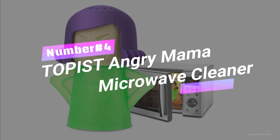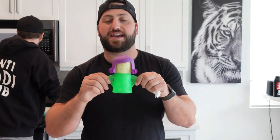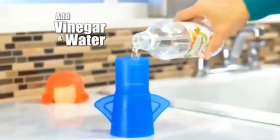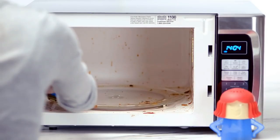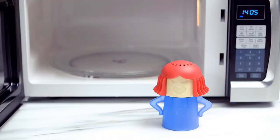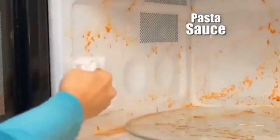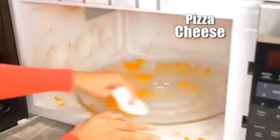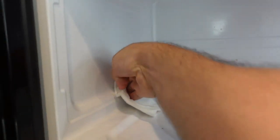Number 4. Toppest Angry Mama Microwave Cleaner — the microwave-cleaning miracle that'll leave you saying goodbye to stubborn stains. Just add vinegar, water, and a dash of lemon juice to Angry Mama's steamy head. Pop her in the microwave for seven minutes and watch the magic happen. The steam softens all that nasty crud, making cleaning a breeze. Plus, her cute and clever design makes her the perfect gift for any occasion. Say no more to dangerous chemicals — Angry Mama's got your back.